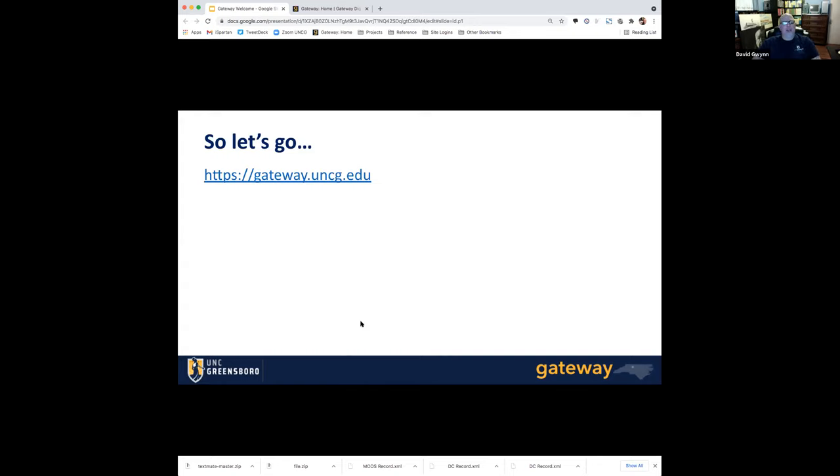The address of this website is gateway.uncg.edu, which was something I didn't think we were going to be able to score, and when ITS said that was available, we said 'yay' and grabbed it really quickly. So I think we're starting out with a little more user-friendly URL, which is always a good thing.